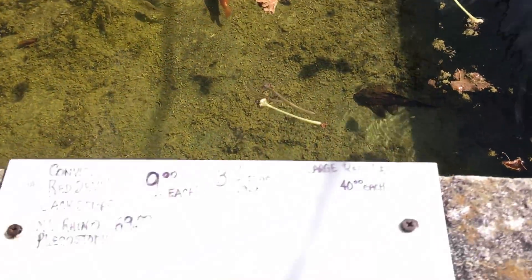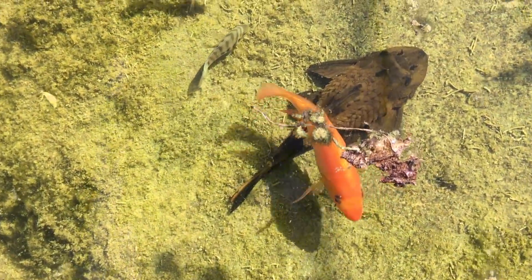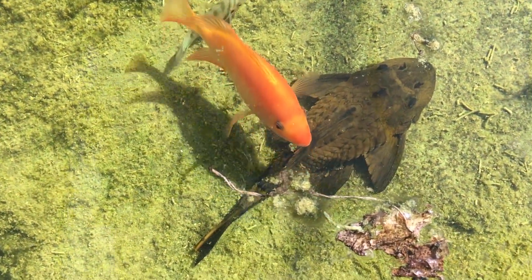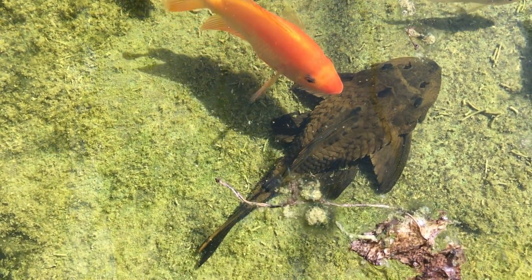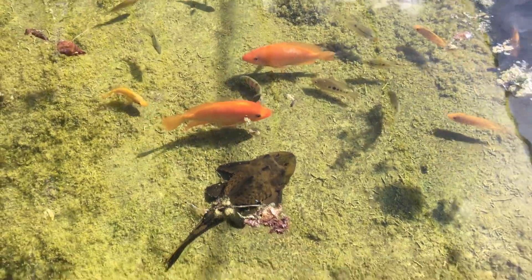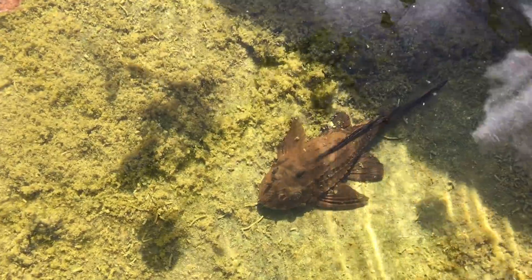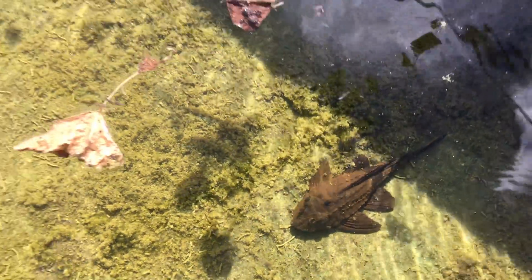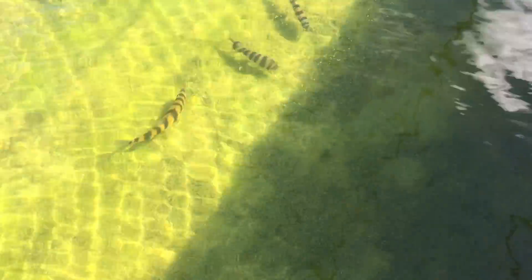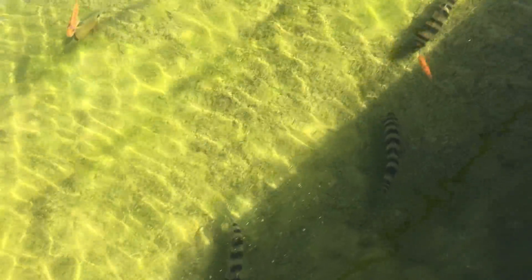Here are some really cool-looking Plecos — XL Rhino Plecos. That's a huge, thick, thick Pleco boy. Look at these monstrous Paku — I think these are banded leopard fish. These are big. Look at the size of these Paku — there's three of them over here.